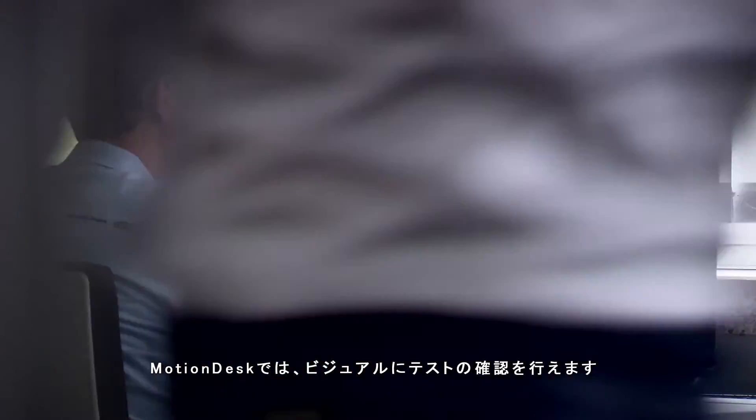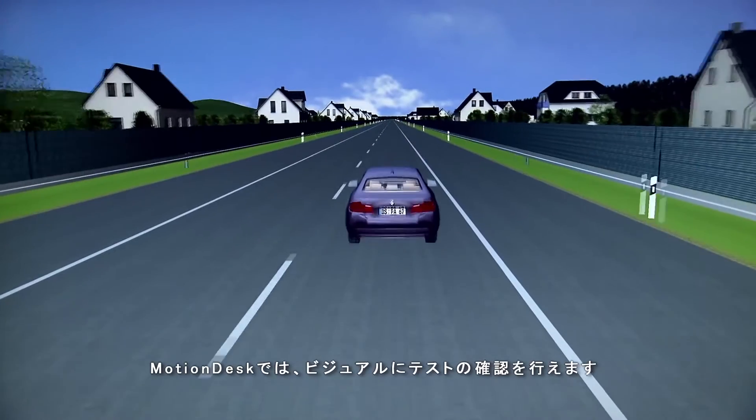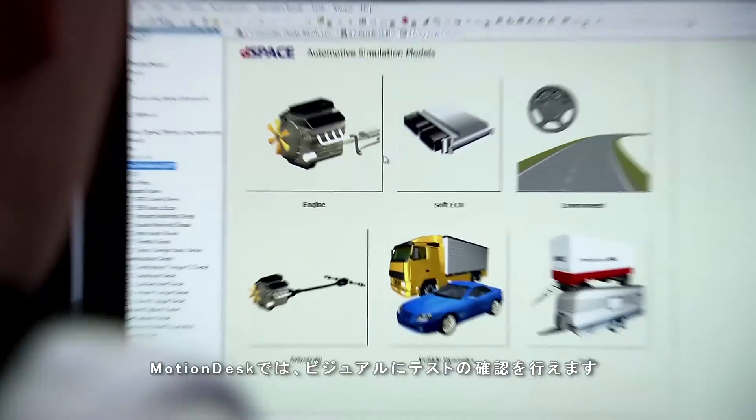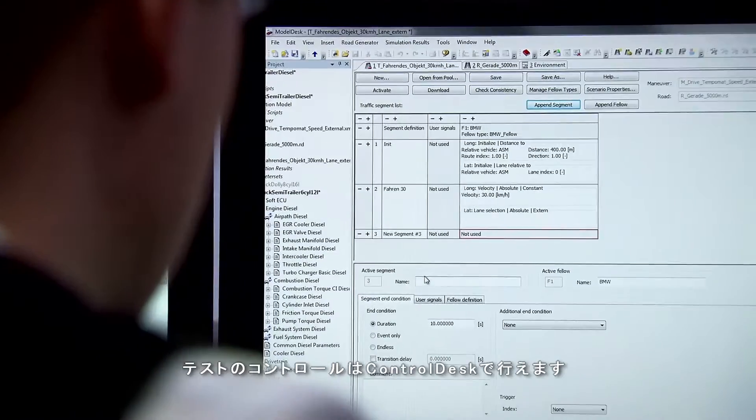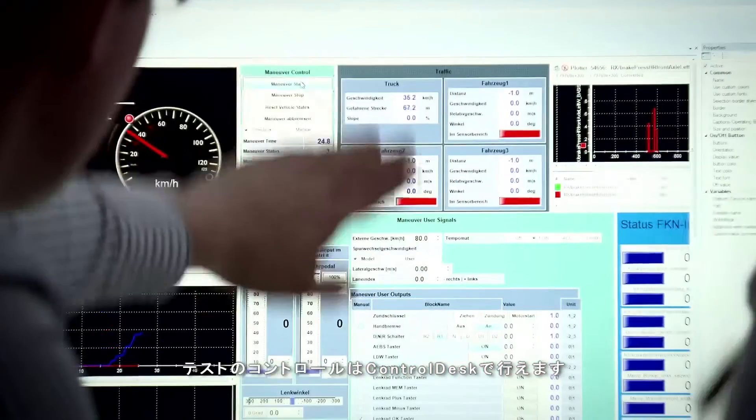MotionDesk lets you check the plausibility of tests faster through direct visualization on the control panel. In ModelDesk, all of the sensor models can be configured easily. And the tests are controlled with ControlDesk.